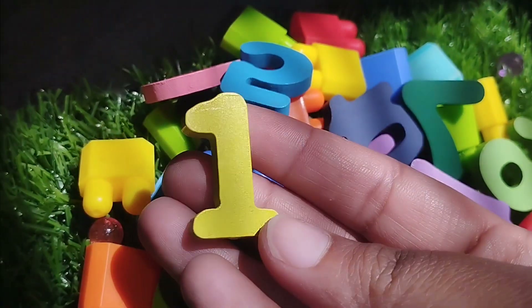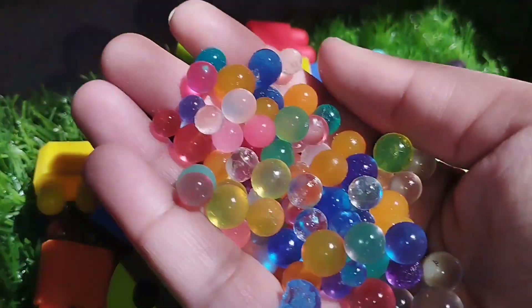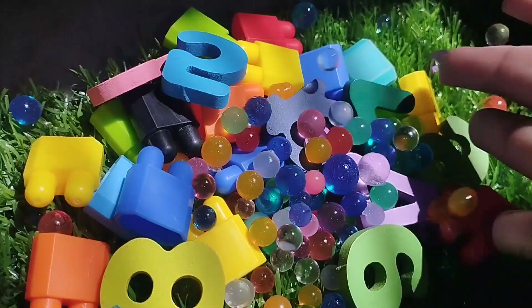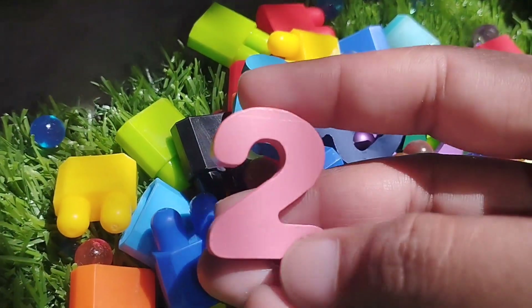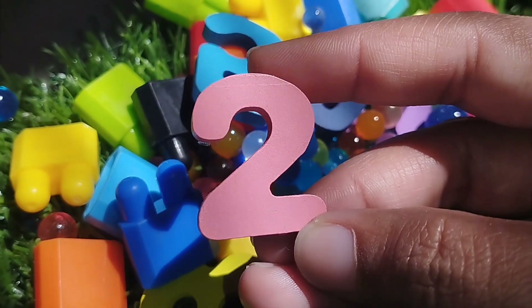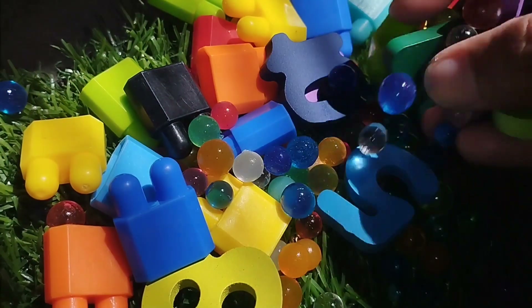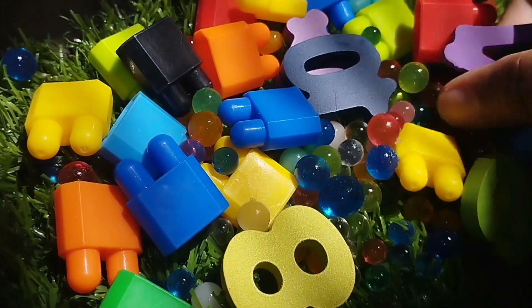The first number is 1. This is number 1. The next number is number 2. Where is number 2? This is number 2.